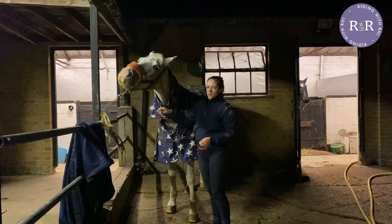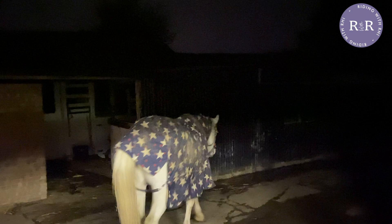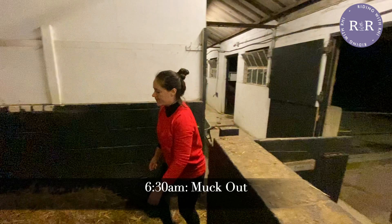I've picked his feet out and rugged him up — I'll groom him later — so he's ready to go out in the field. It's still dark at about 6:30, so I'm just going to untie him, make him stand again for a couple of seconds to reinforce good manners, and then it's off out to the field for a few hours.